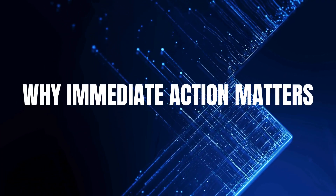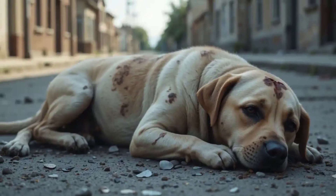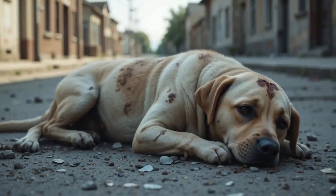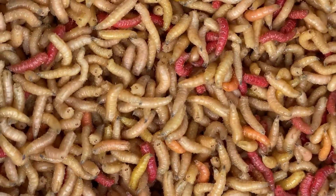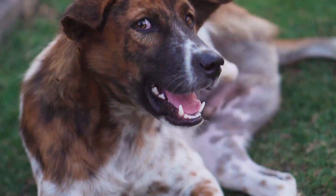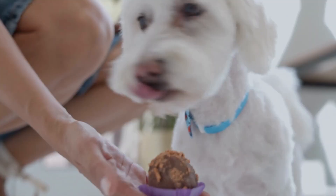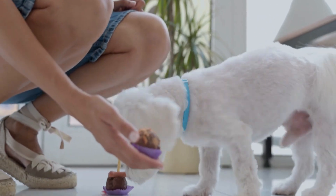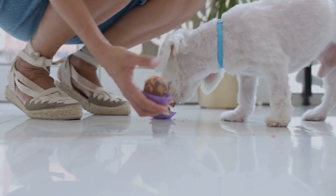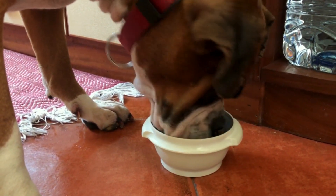Number two: why immediate action matters. The longer maggots remain in your dog's wound, the more toxins they release, making your dog sicker by the hour. Wounds expand, infections deepen, and your furry friend can grow so weak that they stop eating or drinking altogether. This is not something that heals on its own — you must step in right away.